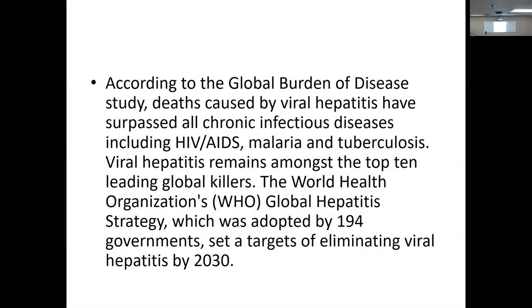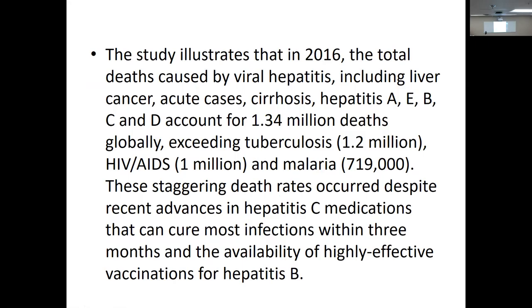The World Health Organization has a strategy to eliminate viral hepatitis. 194 governments have signed on to try to eliminate it by 2030. Hepatitis C is spread sexually, via tattoos, or any transfer of blood. In 2016, total deaths caused by viral hepatitis — including liver cancer and cirrhosis from hepatitis A, E, B, C, and D — accounted for 1.3 million deaths globally, surpassing TB, HIV, and malaria.